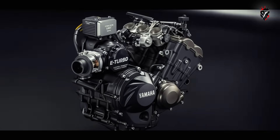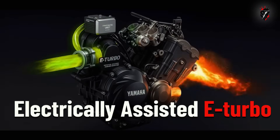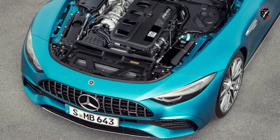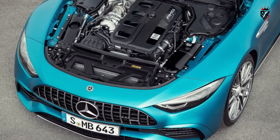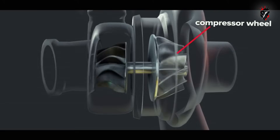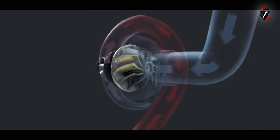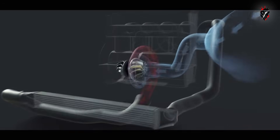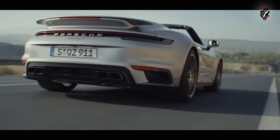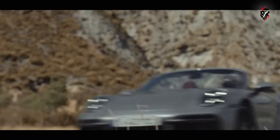Yamaha's recent patent filings highlight another path — the electrically-assisted E-Turbo. Similar systems are already seen in modern cars from Mercedes and Porsche, with suppliers like Garrett and BorgWarner leading development. These units work like normal turbos, using exhaust pressure to spin a turbine and drive a compressor, but add an electric motor to spool the turbo instantly, ensuring there's boost even when exhaust pressure is low. The result is virtually lag-free performance with torque available at any revs or throttle opening.